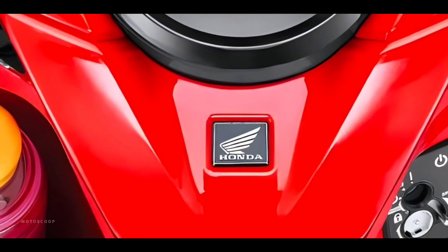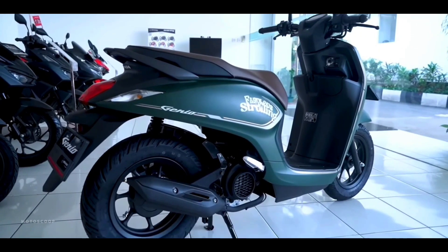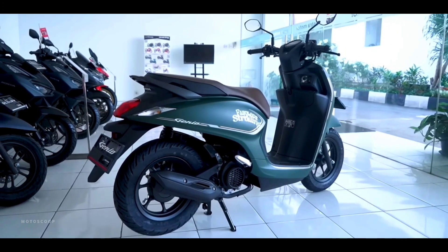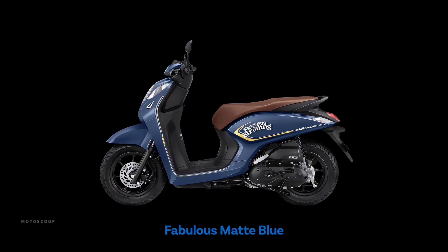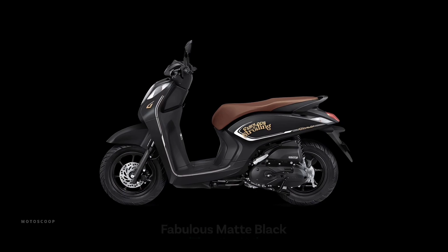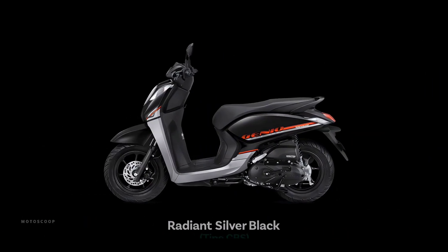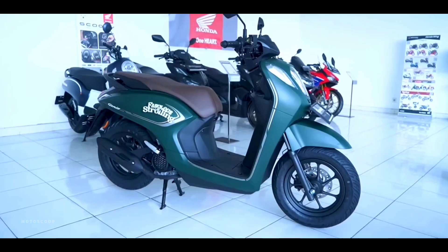Introducing the all-new 2023 Honda Genio new versions. The Honda Genio 2023 color choices look cooler with several new color combinations. In addition, Honda also provides new striping to add a modern retro impression on the motorbike.